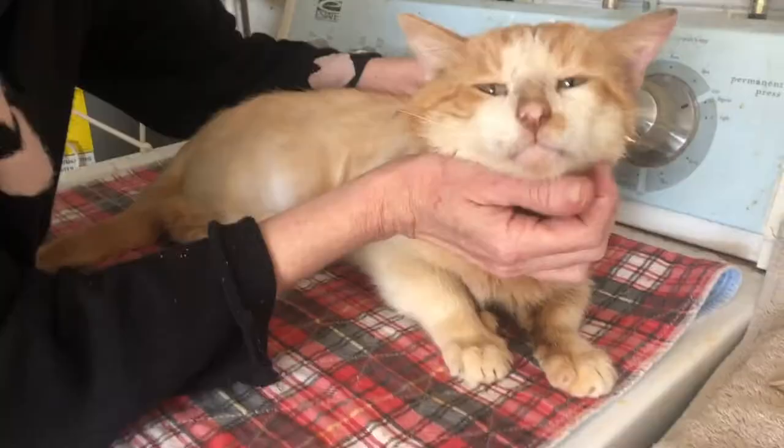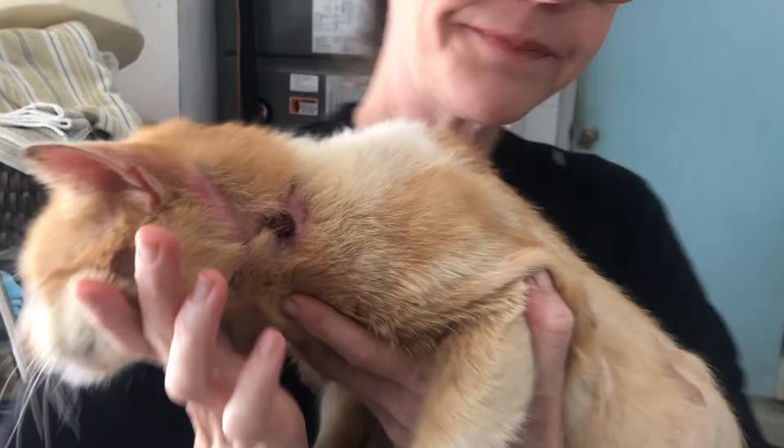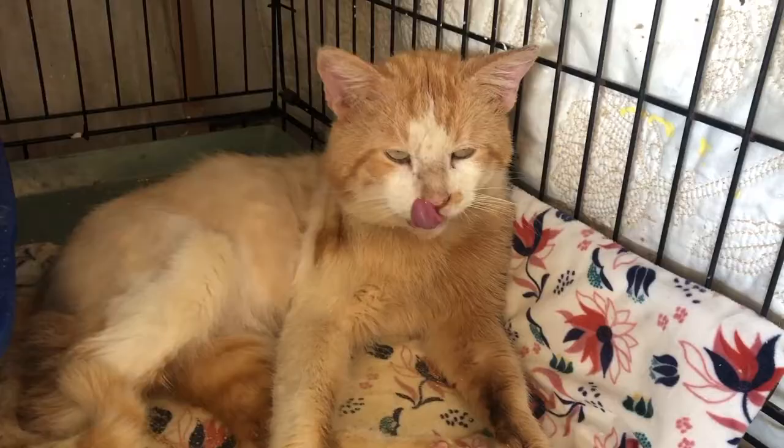So what's next for this tough guy with a heart of gold? Well he'll get fixed and then he's going to be up for adoption. He's FIV positive but he's very healthy and he's a really great cat with a really cool personality, so I know we'll find a good home for him someplace.